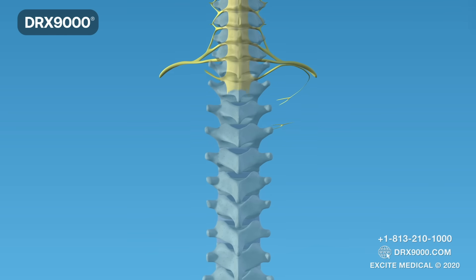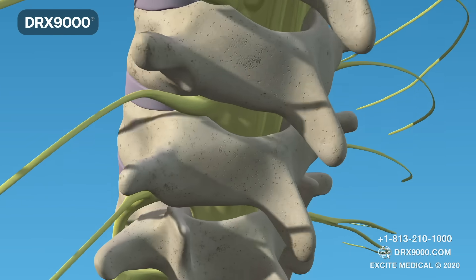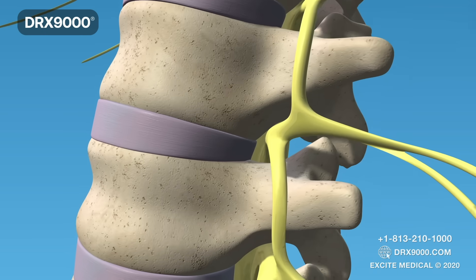The nerves in your spinal cord branch off to form pairs of nerve roots that travel through the small openings between each of your vertebrae, called vertebral foramens.